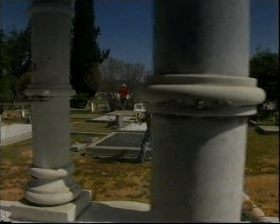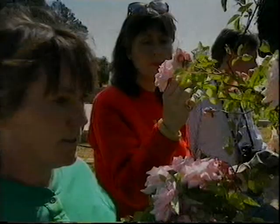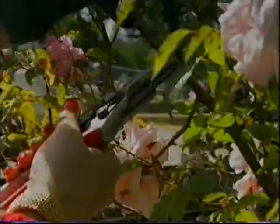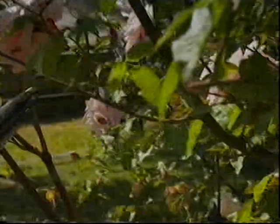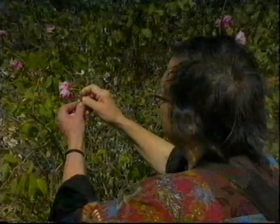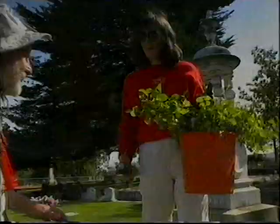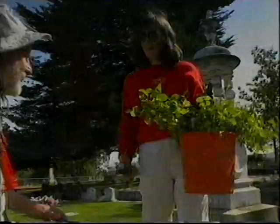A few miles further on, at Angel's Camp Cemetery, I came across a group of rose fanatics indulging in their latest craze — rose rustling. They were discussing a rose with an unusual fragrance: really sweet, with a yellow, peachy quality, only seen in this area. These people, far from desecrating the graves, were in fact attempting to identify the old roses and bring them back into cultivation.